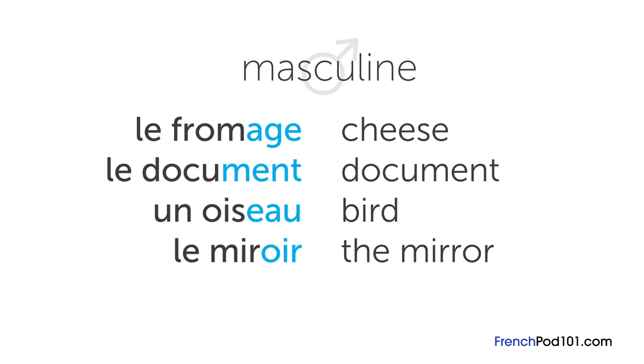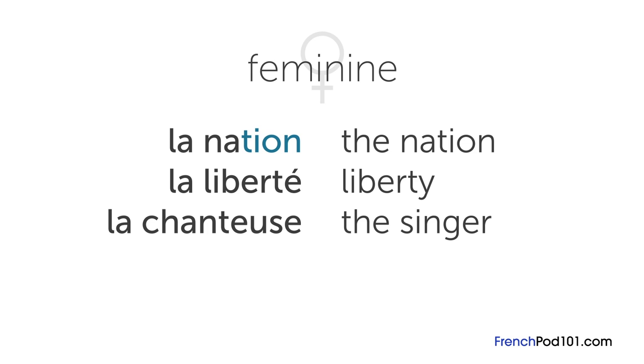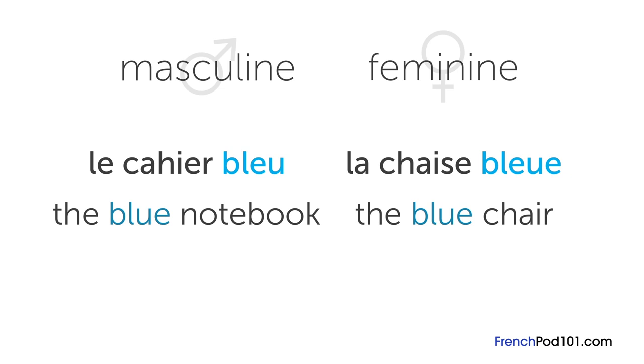Some feminine patterns are: -sion or -tion, like la nation, meaning the nation; -té, like la liberté, or liberty; and -euse, like la chanteuse, or the singer. Just like with the masculine letter patterns, you can assume that words ending with these letter patterns are feminine. It's important to remember what gender a noun is because sometimes it influences other parts of the sentence in French.